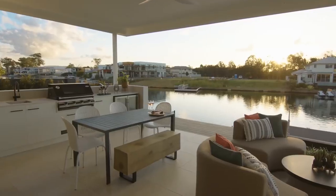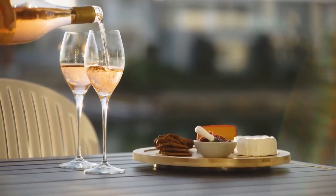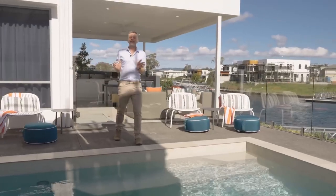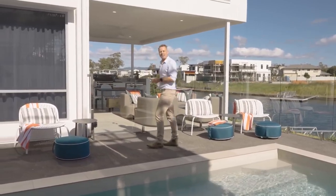With views over the wide canal and down to the lake, this lounge, dining and barbecue area will be a spot your friends and family will love spending time in. And right beside this is the beautiful pool area. Just imagine all the fun you could have in the year-round Gold Coast sun.